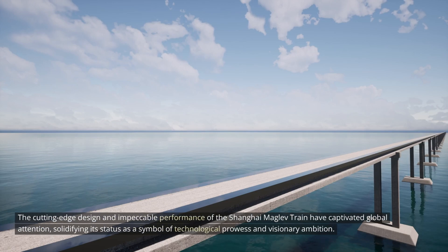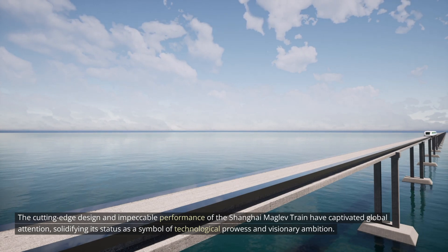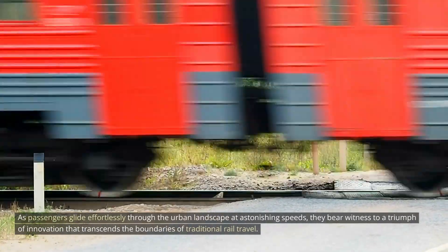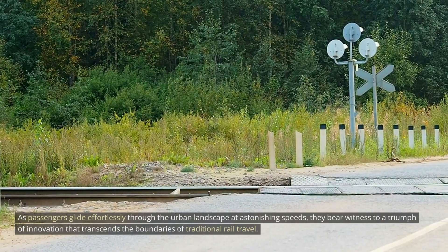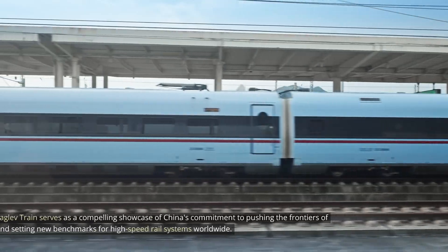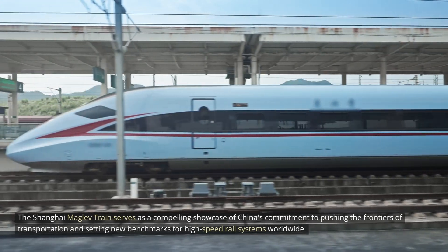The cutting-edge design and impeccable performance of the Shanghai MAGLEV train have captivated global attention, solidifying its status as a symbol of technological prowess and visionary ambition. It serves as a compelling showcase of China's commitment to pushing the frontiers of transportation and setting new benchmarks for high-speed rail systems worldwide.